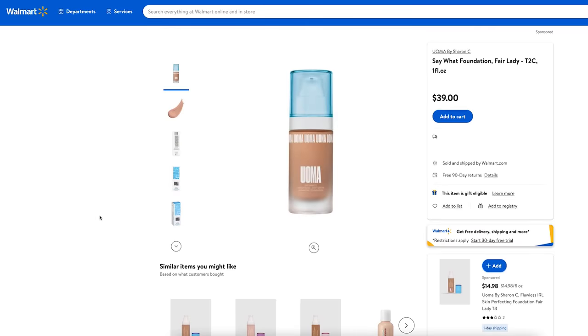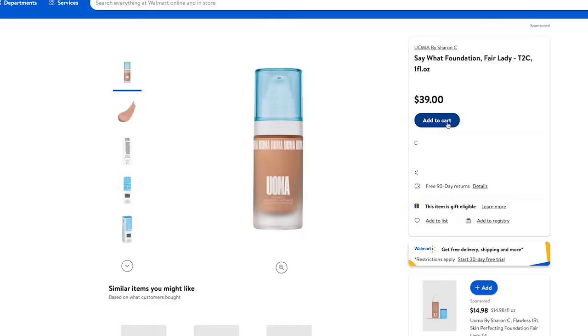This is the Umma Beauty foundation. This has been my go-to foundation recently. I actually tested this probably in the last month and a half and it was just like exploding everywhere. Everyone is talking about how amazing this foundation is, and for good reason. It's available at Walmart US.